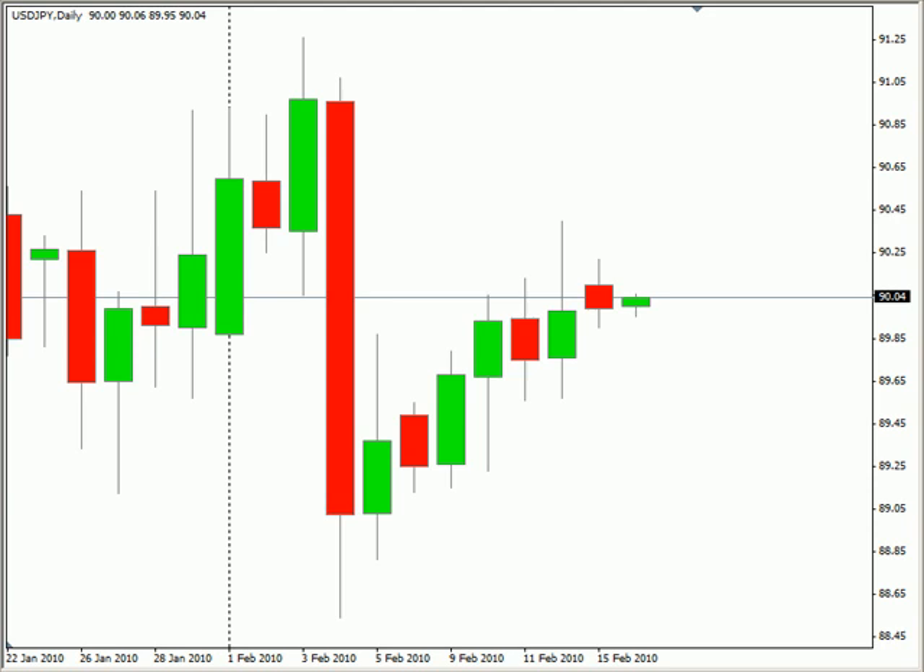Hi, this is Jason Fielder with the Daily Forks report for February 15th. Currently looking at the U.S.-Japanese yen pair.